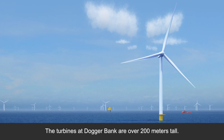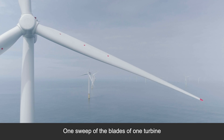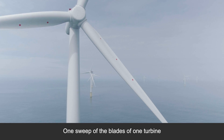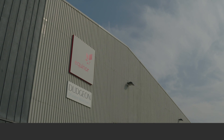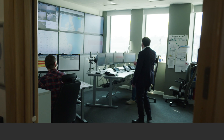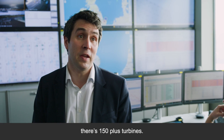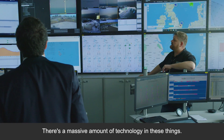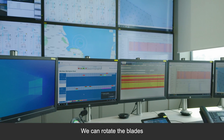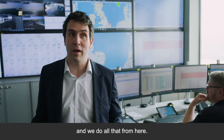The turbines at Dogger Bank are over 200 metres tall. One sweep of the blades of one turbine is enough to power a UK home for two days. On these screens, there's 150 plus turbines — there's a massive amount of technology in these things. We can rotate the blades to make sure we get optimum power output, and we do all that from here.